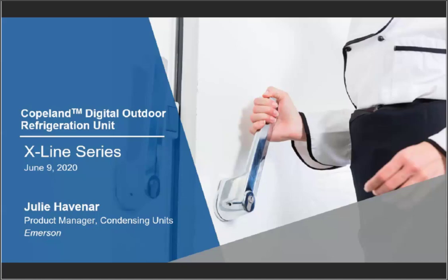Hello and welcome to today's webinar on Introducing the Copeland Digital Outdoor Refrigeration Unit X-Line Series, brought to you by Emerson. My name is Cara Barloghi and I am your moderator for today. We have just a few announcements before we begin. This presentation's audio is provided by phone or through your computer's sound system. It will be available on demand at climate.emerson.com/digitalXLine a few days after this live event. You'll also receive an email with a link to the recorded event. You may type questions into the text area and hit Send in the Q&A panel throughout the webinar. We will answer all questions at the end.